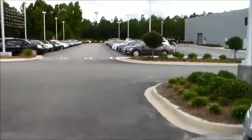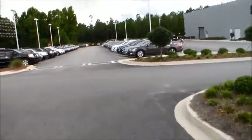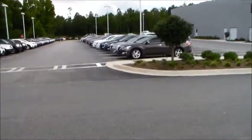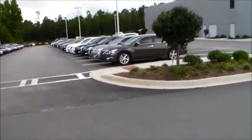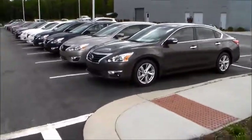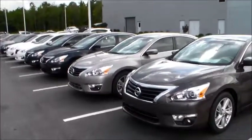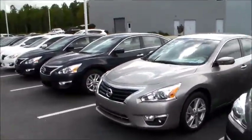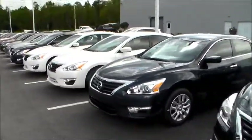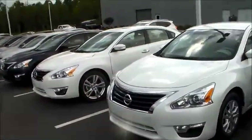I also want to show you the Altima. The Altima is a little bit smaller in size, but it is still considered a midsize sedan, and you can get an Altima for a little bit better price and better gas mileage. The Maxima is a nice car, don't get me wrong, but the Altima is also a nice car. I want to do a little walk-by here — we just got in this white one right here.